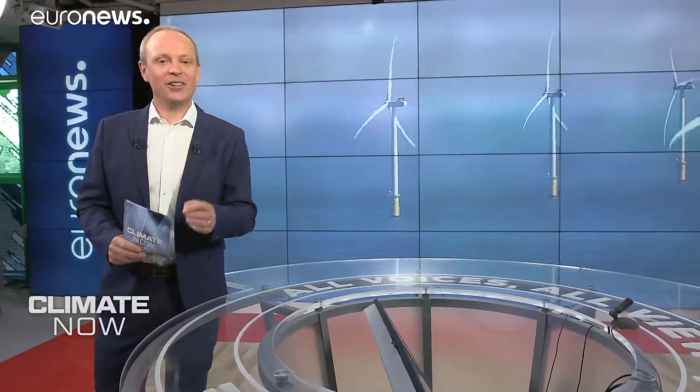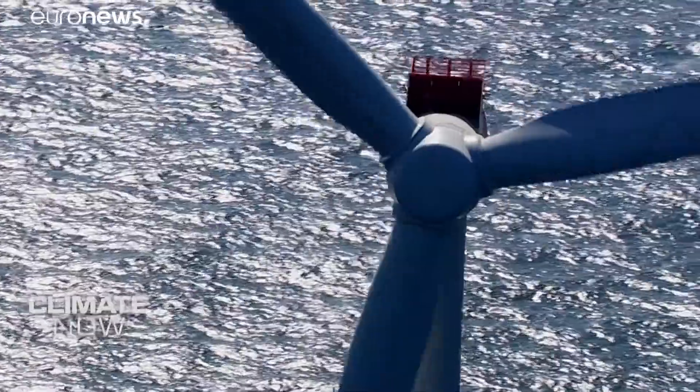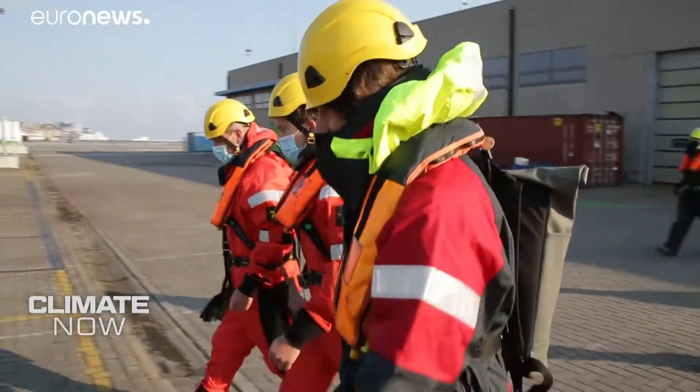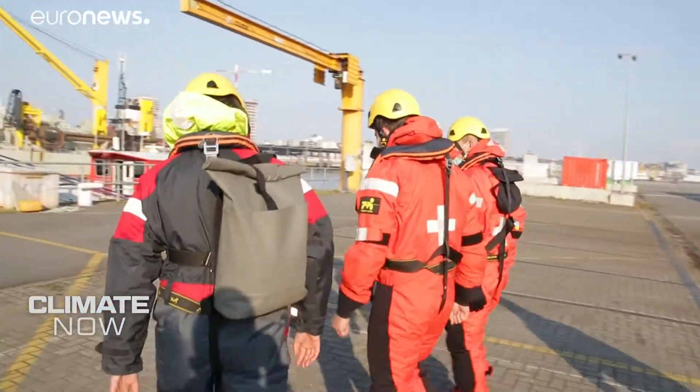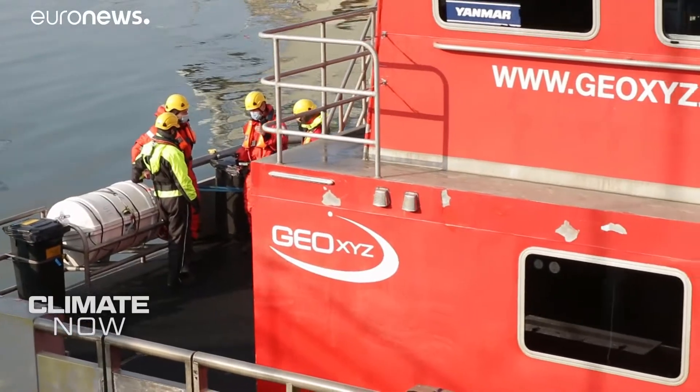Now to our report on offshore wind energy. We had a truly rare opportunity to sail right up close to some of these towering turbines off the coast of Belgium. We wanted to see how the sector is expanding and how you harness the most from the power of the wind. We're joining a team from Belgian company Parkwind for a routine visit to their North Sea wind farm, 50 kilometers offshore from Ostend.